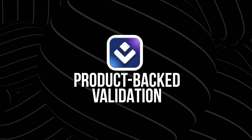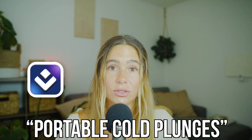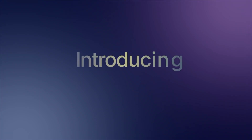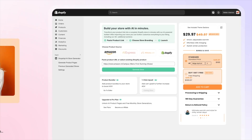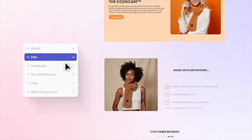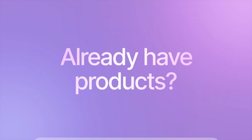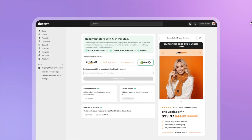Number three: product-backed validation. Once you see a niche that looks promising, you can instantly get real product ideas pulled from platforms like Amazon or TikTok. So for example, let's say Atlas tells you that portable cold plunges are trending — you can actually see products that are already performing in that space with data to back it up. That means you're not building something completely blind. You can start thinking: can I differentiate this product? Can I position it better? Can I build a brand around this? You're using what's already working and finding ways to improve it.